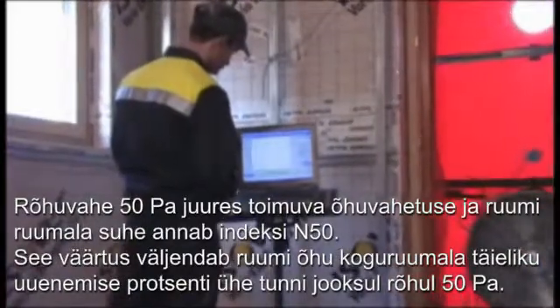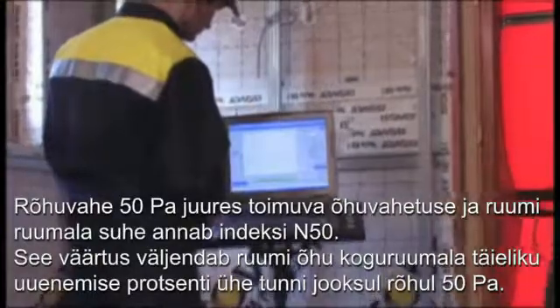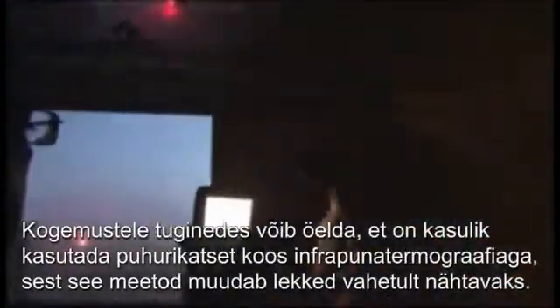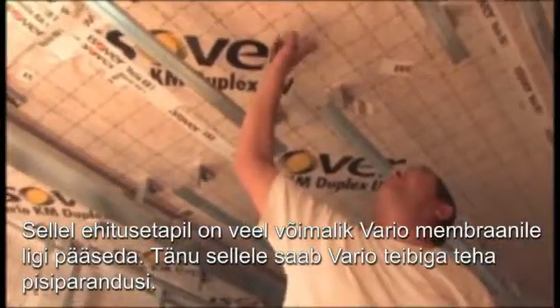This value represents the percentage of total renewals of the room's air volume in one hour at a pressure difference of 50 Pa. Experience has shown that it is useful to combine the blower door test with IR thermography, as this is a method of making leaks directly visible. At this stage of the construction work, the Vario membrane is still accessible. Therefore, small corrections with the Vario tape are possible.